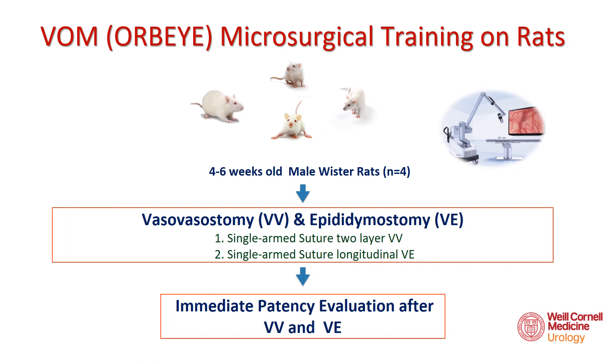After determining the parameters of the video microscope and developing sufficient experience to be comfortable with the new technology, we moved on to an animal model. This study was approved by our Institutional Animal Care and Use Committee. Four male Wistar rats, four to six weeks old, were used. We completed vasovasostomies and contralateral vasoepidemosities on each, verifying mechanical patency immediately.